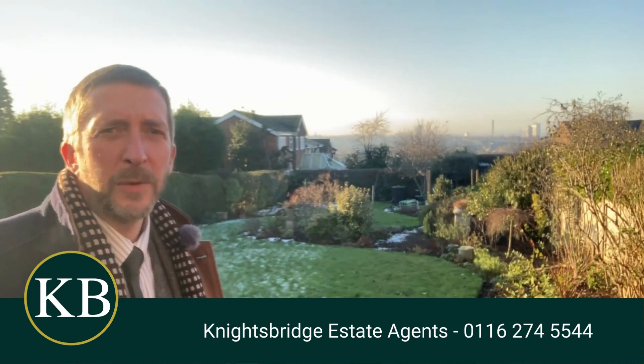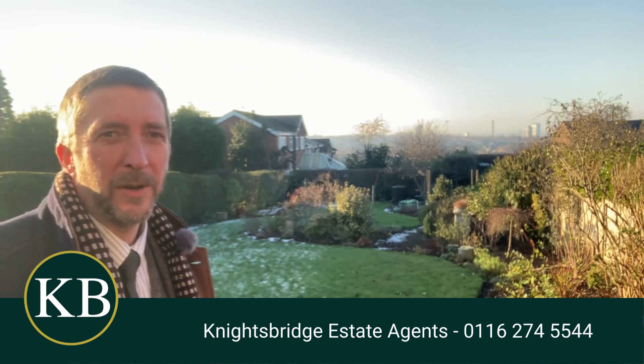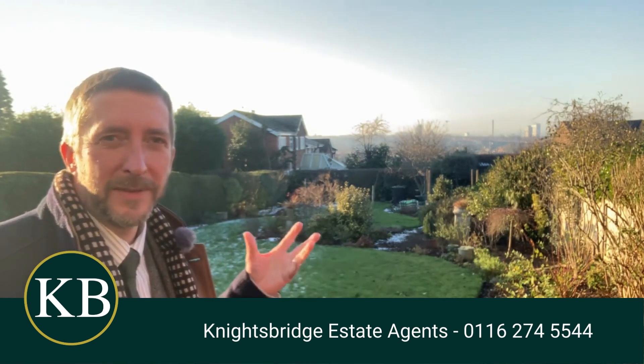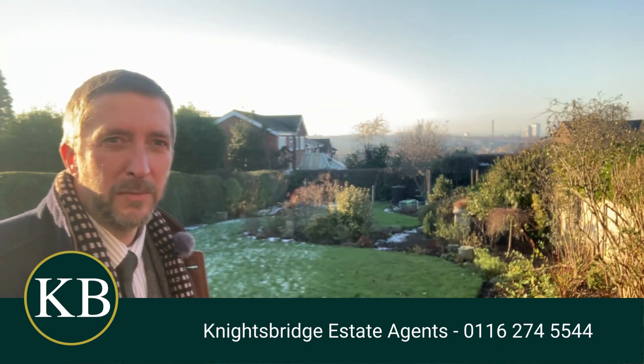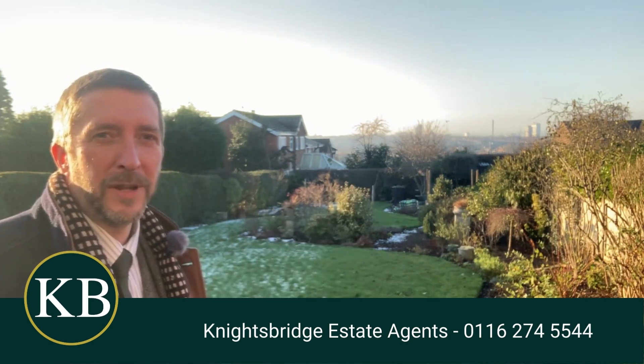This is certainly one of the main selling points of this property — it's an absolutely stunning back garden. Unfortunately not the best time to appreciate it, but in the spring or summer this will be full of colour. The current owner is a very keen gardener, so this will genuinely look beautiful, and you've got those amazing views literally right across Leicester.